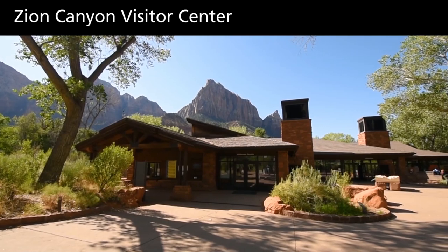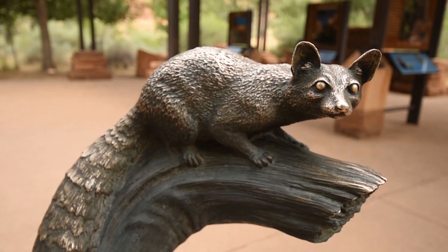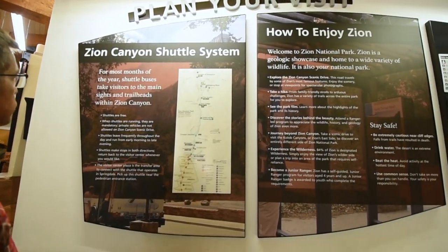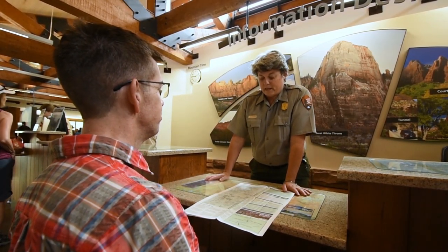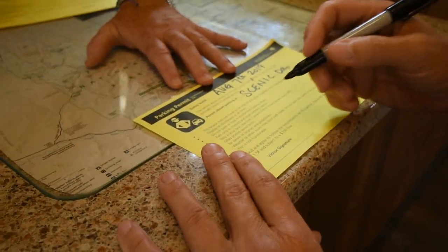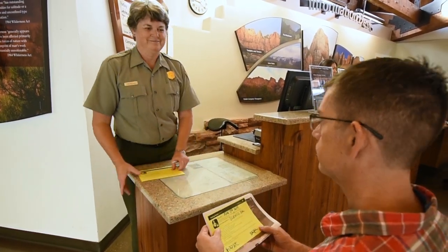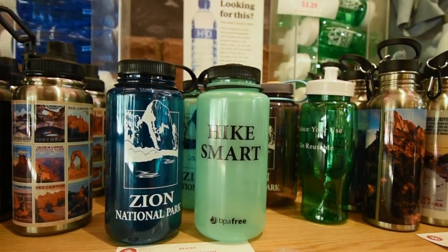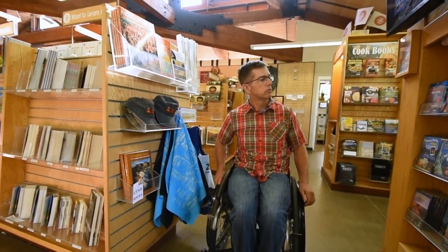Head to the Visitor Center for information on accessible features, current conditions, and to catch the shuttle into the park. Rangers at the Zion Canyon Visitor Center are available to help you plan your trip and can provide you with a variety of maps and publications. Here you can also request permits to drive into the canyon if you are unable to take the shuttle. The Zion Forever store is also located inside the Visitor Center.